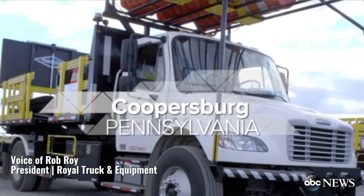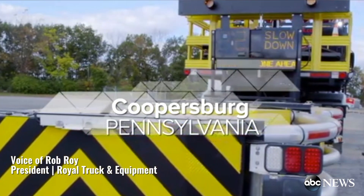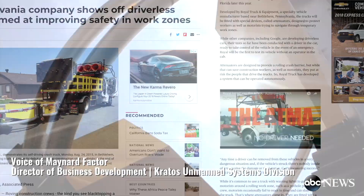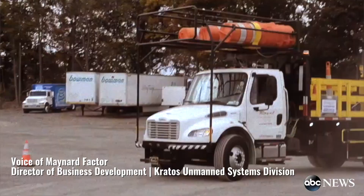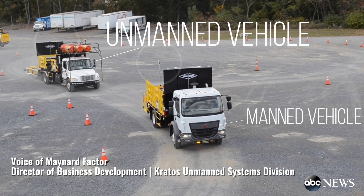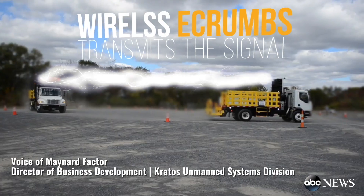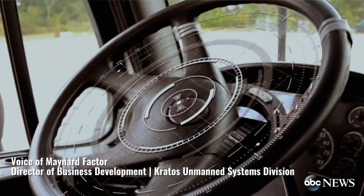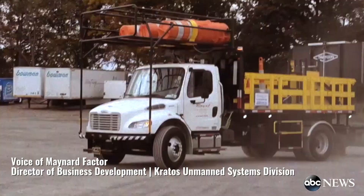The ATMA truck stands for autonomous truck mounted attenuator. That truck saved their lives. The way it works is we actually developed a system which we call our multi-platform applique kit. The impact system uses velocity, heading, and position data from the manned leader vehicle and transmits that data to the unmanned follower vehicle in what we call e-crumbs. These e-crumbs allow the follower vehicle to mimic the exact speed, heading, and direction. Every day we feel better and better about what we do, and that's the juice that keeps us going when we build these trucks.